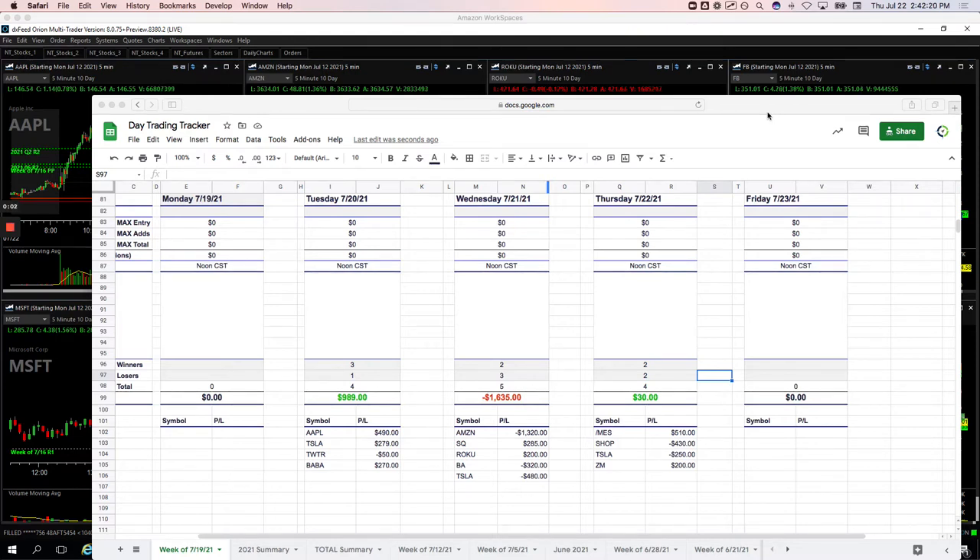Hey guys, welcome to today's Day Trading Recap, Thursday, July 22nd. Only runners today, just took four trades, basically a scratch day — plus 30 on the day.